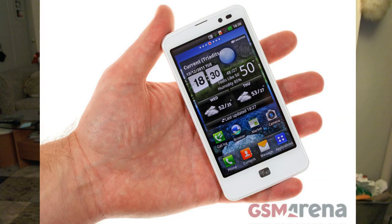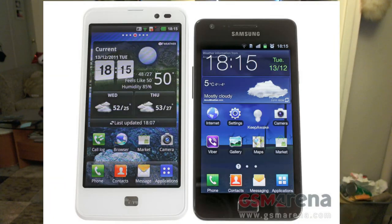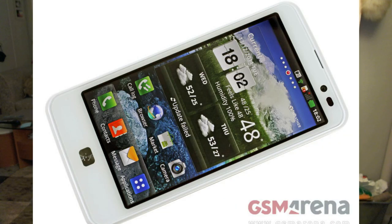A 4.5-inch HD IPS LCD screen, a dual-core 1.5 GHz Snapdragon processor, an Adreno 220 GPU chip, 1 GB of RAM, an 8-megapixel camera with 1080p video recording and LTE support, in addition to the rich connectivity options.